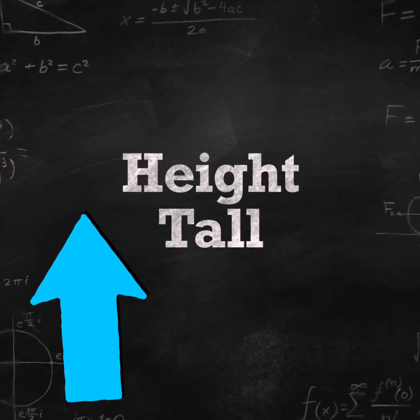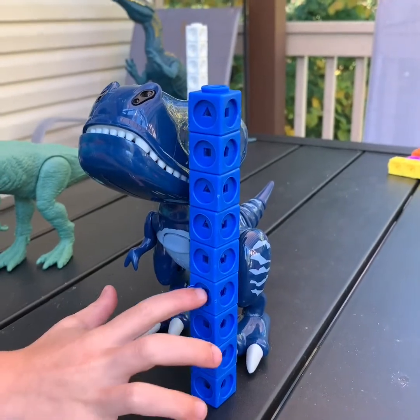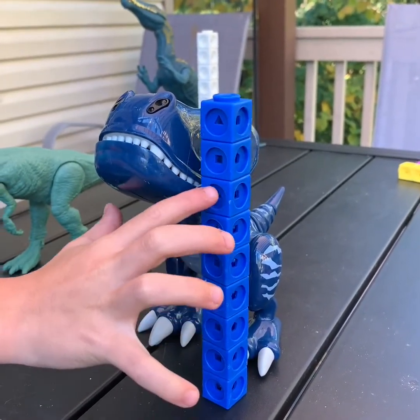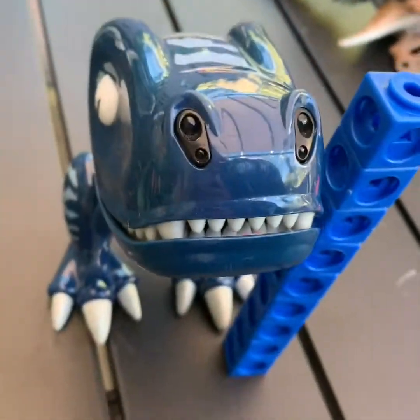Height is how tall something is. One, two, three, four, five, six, seven, eight, nine. That one is nine — nine blocks tall.